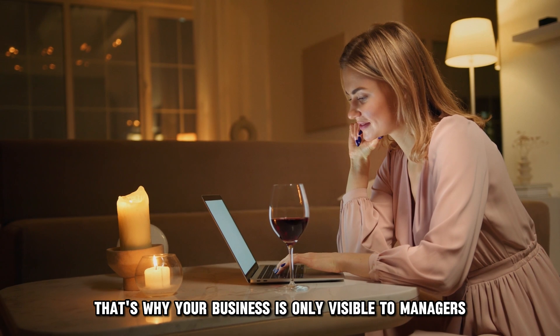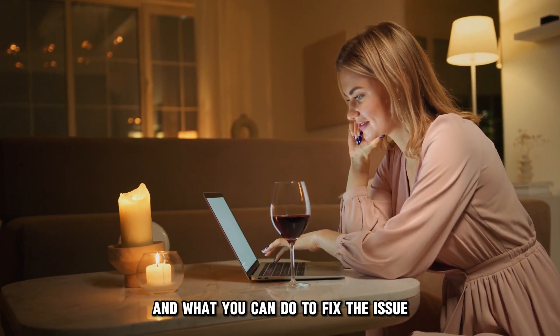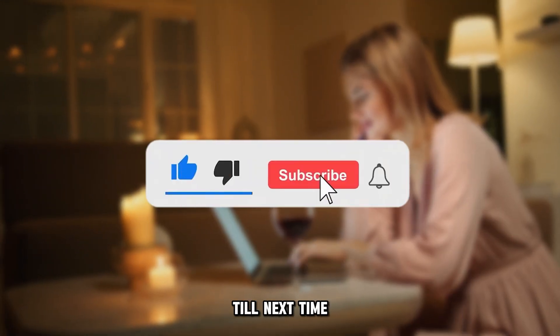So, there you have it. That's why your business is only visible to managers and what you can do to fix the issue. Thanks for watching. Till next time.